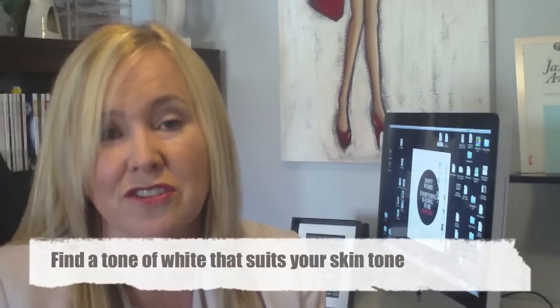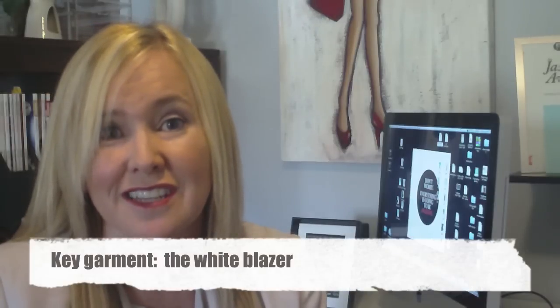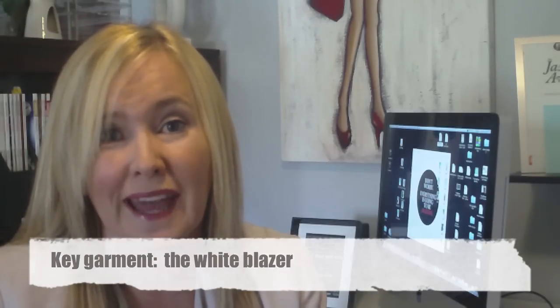Different skin tones are going to be suited to different types of white, off-white, or even cream, and that's okay too. When you're blocking those whites, just make sure they are matching — if not, break it up with a belt. If you're not keen on the full white look, one key garment I'm going after this summer is a white blazer.